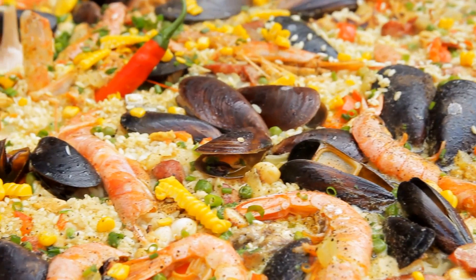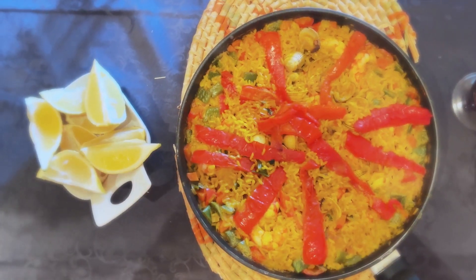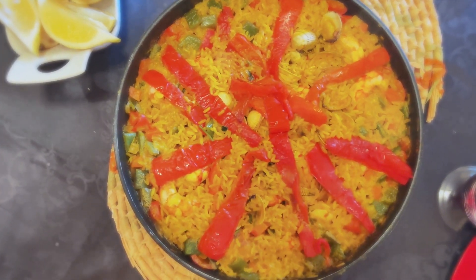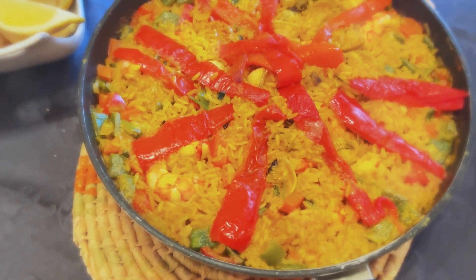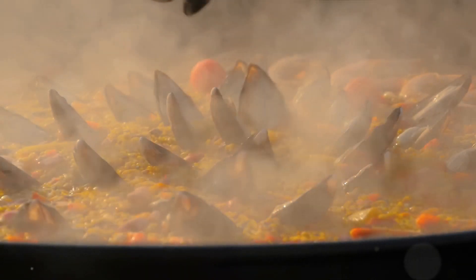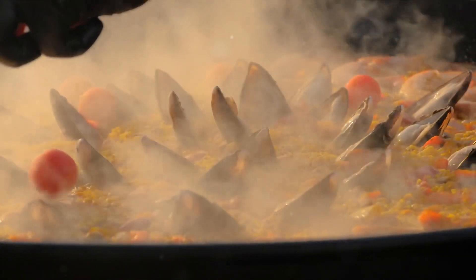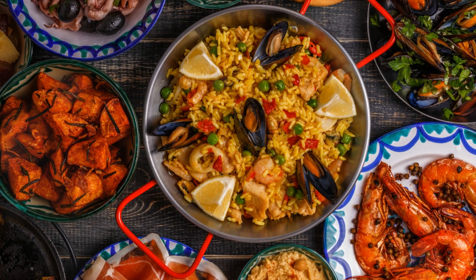And finally, at number 1, we have the internationally loved paella. This vibrant dish hails from the beautiful region of Valencia, on Spain's eastern coastline. The name paella itself is derived from the old French word for pan, which is a nod to the wide, shallow pan traditionally used to cook this dish. Paella is a rice dish — but not just any rice dish. It's a symphony of flavours and textures, each ingredient playing its part in creating the final masterpiece. The key ingredient is the short-grain rice, known for its ability to absorb flavours and maintain a firm texture.